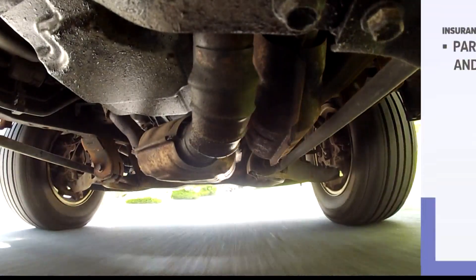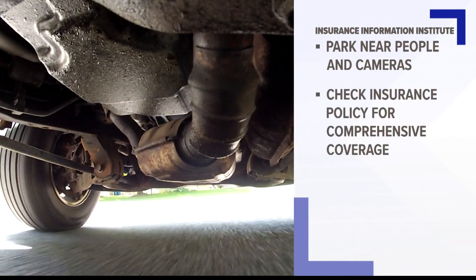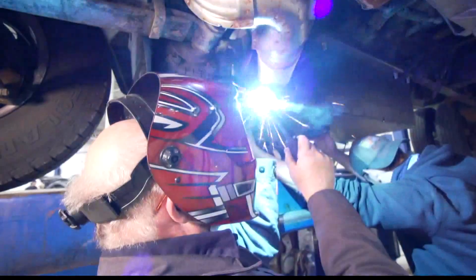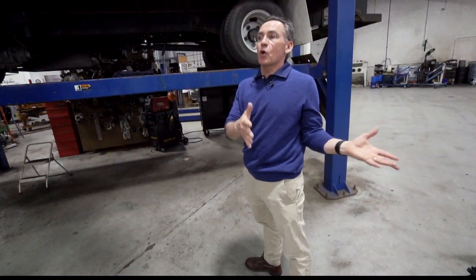The Insurance Information Institute recommends parking near people and cameras, checking your insurance policy for comprehensive coverage, and if it's a big vehicle with a pricey converter, a protective device like the one Beck's Service Center builds.